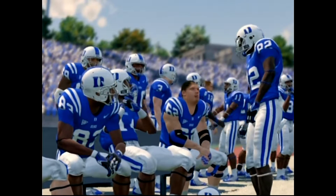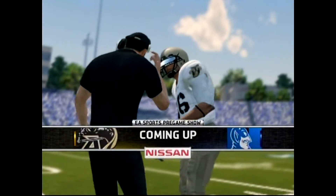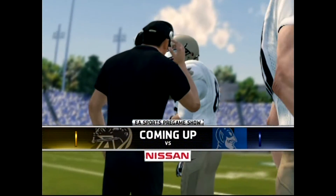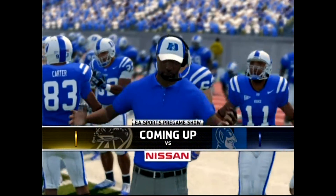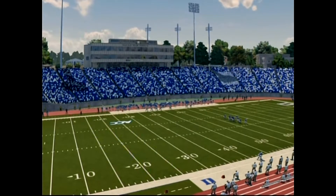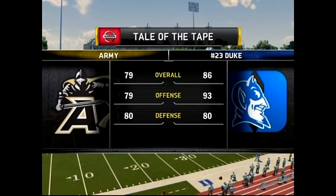Hi everybody, Reese Davis with you bringing you the EA Sports NCAA Football 14 pregame show presented by Nissan — innovation that excites. Wallace Wade Stadium in Durham, North Carolina, named after one of the great coaches in the history of the sport.